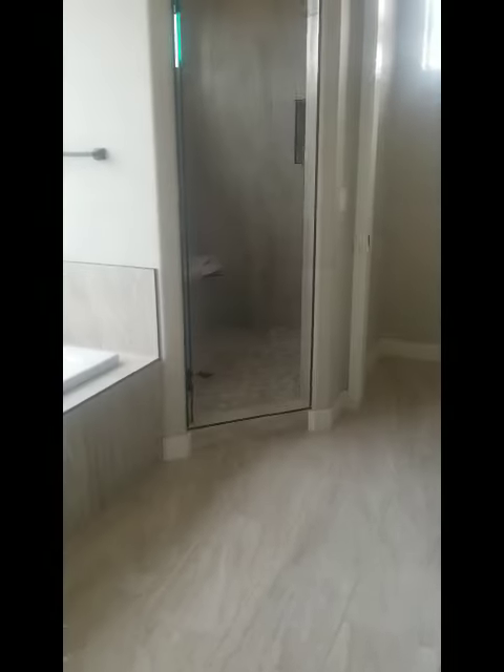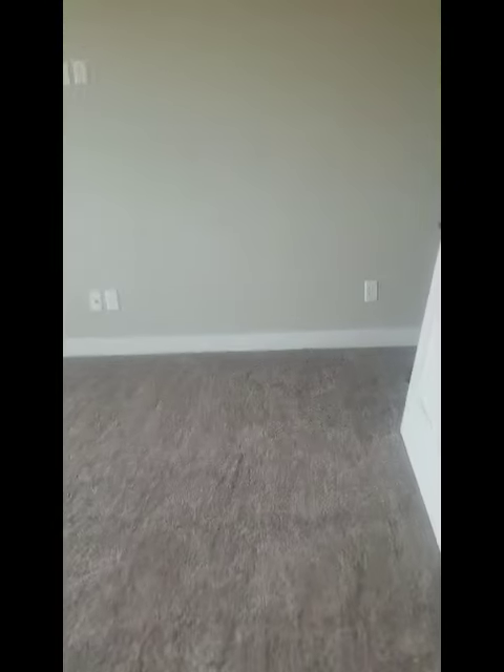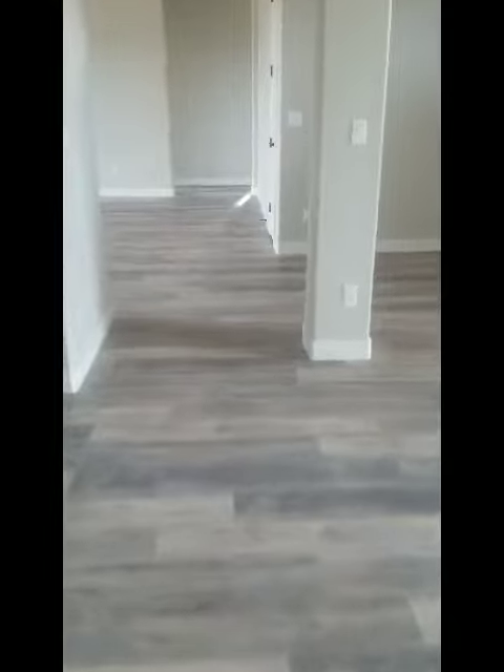They are just finishing up the tile work and everything — it should be done next week. They're getting pavers and stonework out front complete. This home also has a 30-gallon-per-minute well, which is amazing.